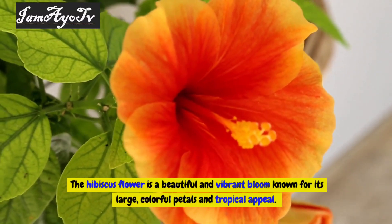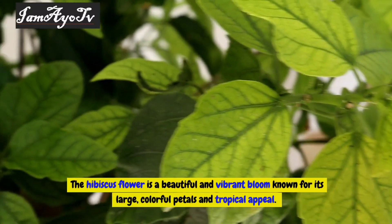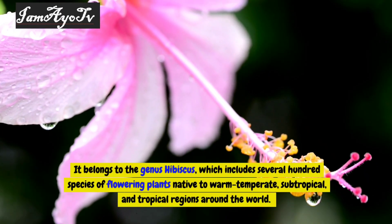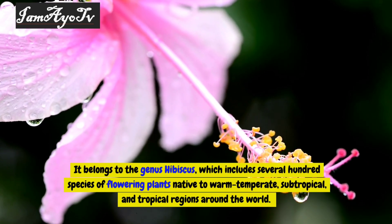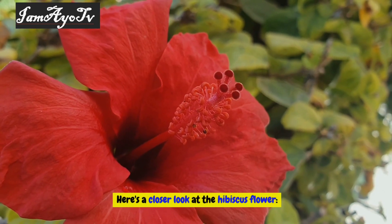The hibiscus flower is a beautiful and vibrant bloom known for its large, colorful petals and tropical appeal. It belongs to the genus hibiscus, which includes several hundred species of flowering plants native to warm-temperate, subtropical, and tropical regions around the world. Here's a closer look at the hibiscus flower.